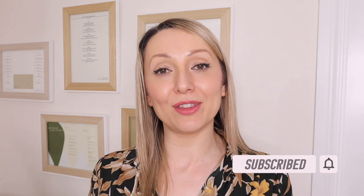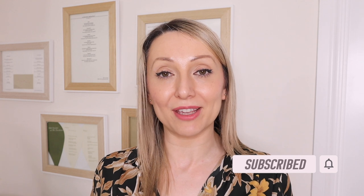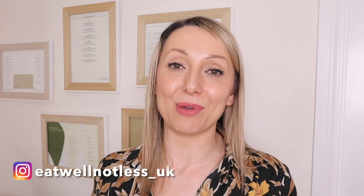I really hope that you enjoy this video. If you do, please give it a thumbs up. If you are new to my channel, hi, my name's Michelle and I do make quite a bit of foodie content. I'll upload my meal plans on my Instagram page, and I also have a foodie Instagram page called eatwellnotless_UK where I put a lot of meal ideas.